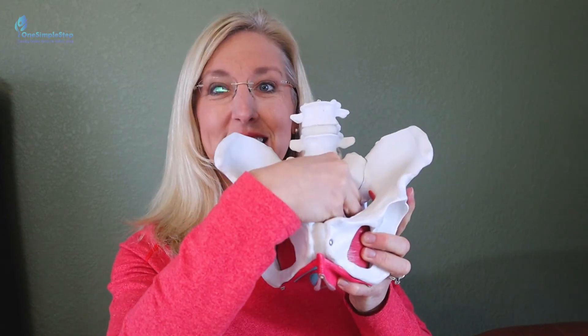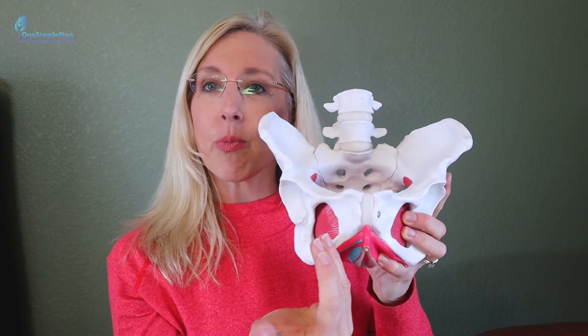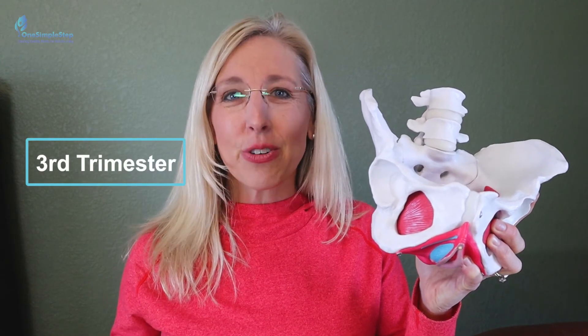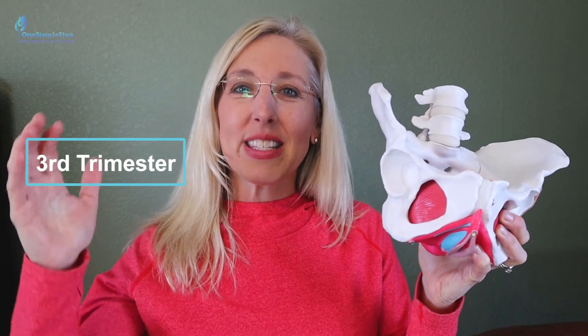The second trimester is when the uterus starts to grow outside of the pelvic girdle. During this time, there may be some round ligament pain. The ligament goes from the uterus down to the mons pubis or labia majora, which is the outside part of the vulva. That's why sometimes you might have pain with coughing, sneezing, standing, or rolling over — round ligament pain. Going into the second trimester, a lot of women feel like they get some energy back, and the morning sickness may decrease. You see a lot of growth, and then in the third trimester, you get even more growth, and women start to get more fatigued again with decreased energy.